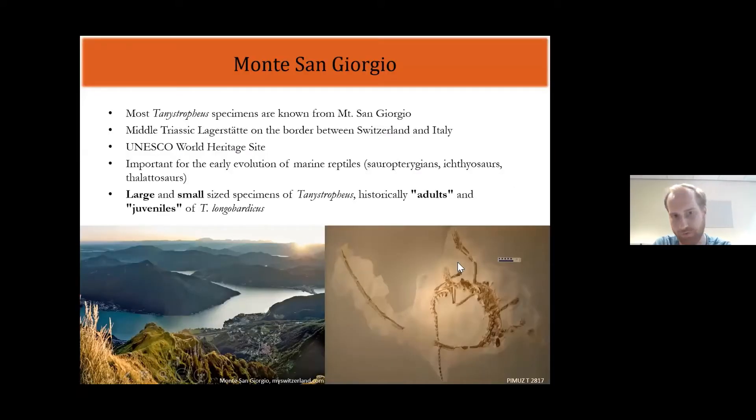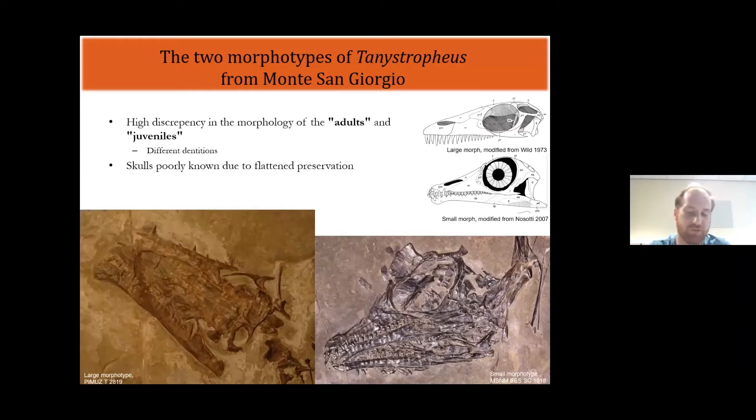When it comes to Tanystropheus, we find two very distinct types of specimens at Monte San Giorgio — one large and one small. Historically, these two have been considered as adults and juveniles of the same species, Tanystropheus longobardicus. But an interesting aspect is that they are quite different in their dentitions. The large morphotype has very large pointy teeth, whereas the small type has tricuspid teeth in the back of the jaw — teeth with three lobes rather than just a single point. So something unusual is going on there.